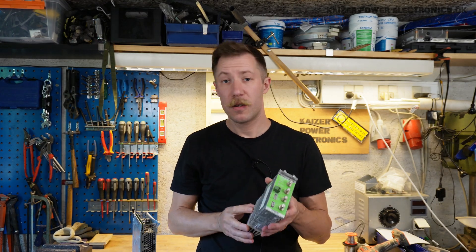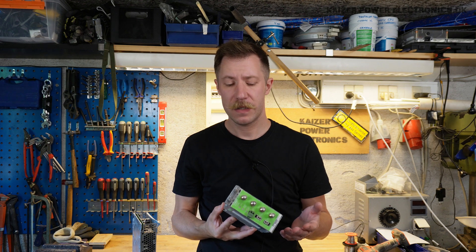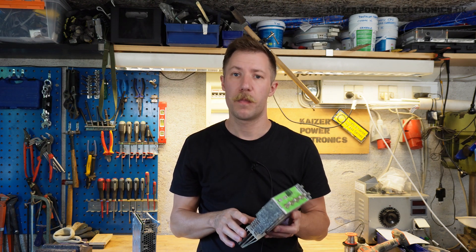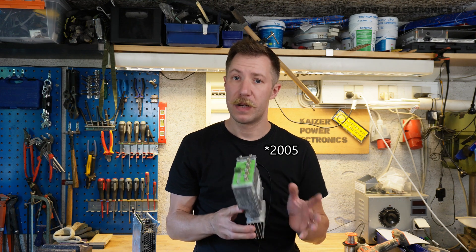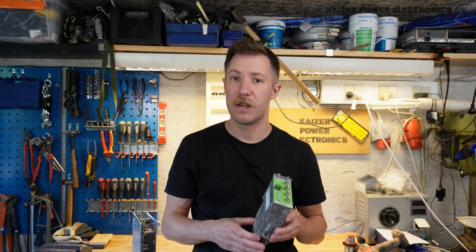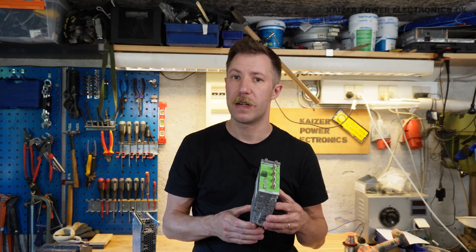While you might not know who Scientific Atlanta is, they are today known as Cisco. Cisco bought up Scientific Atlanta many years ago and for a long time rebranded just the outside of the products. But inside many Cisco products, you can also find the brand name Scientific Atlanta.